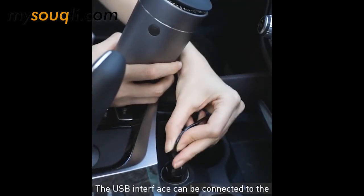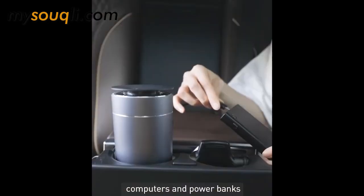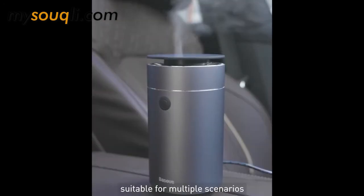The USB interface can be connected to power supply ports in cars, computers, and power banks, suitable for multiple scenarios.